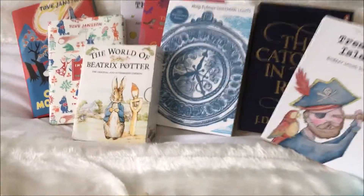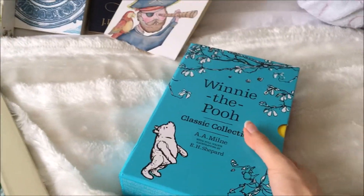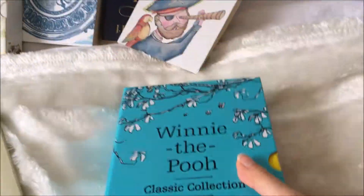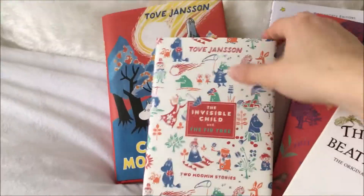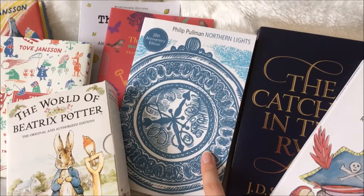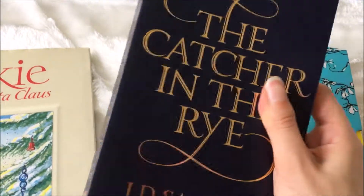I want to take some classic books with me. I'm doing a sort of English, literary, arty, philosophy type degree, so I wanted to take some classics, including the Winnie the Pooh collection — though they're really heavy so I'm not sure I can. Whatever degree you're doing, you'll probably take things relevant to it. I was also thinking of some Moomin books because I just think they're super cute. I haven't read Northern Lights yet — I know everyone says it's incredible — and I picked up a really special 20th anniversary edition. I'm currently reading Treasure Island, which is a fantastic book, and there's one other that is just one of my favourite books ever.